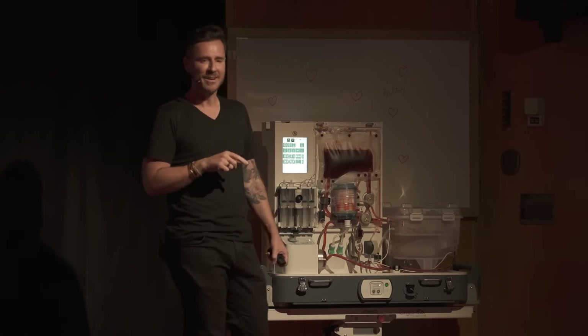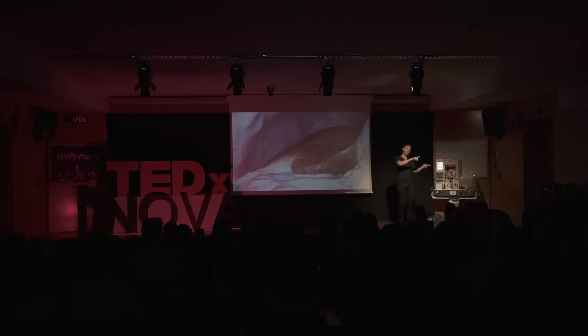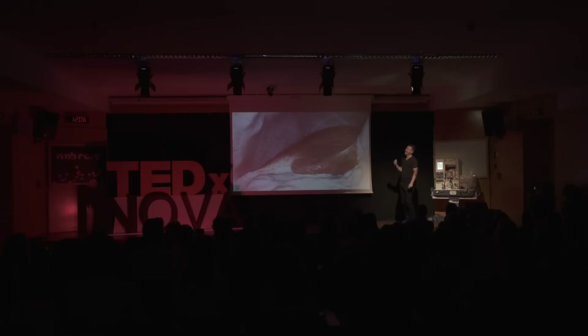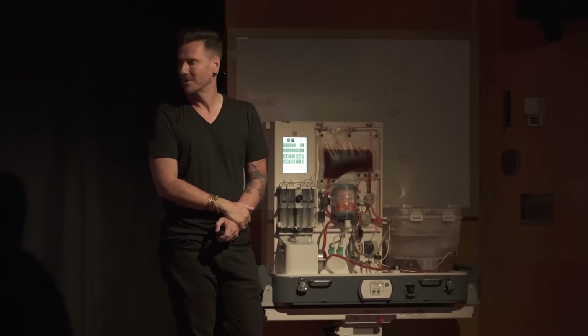Are you ready for a very scary statistic? I'm going to ask everybody in this room to look to the person on your left, and then to your right. Your other left. One in three of you has a liver that looks like mine. And the sad reality is that if you end up on a liver transplant waiting list, there is a good chance that you will die before a healthy enough liver is found for you.